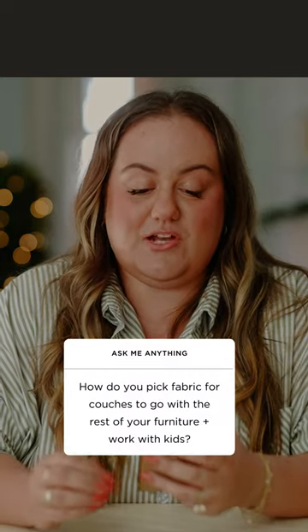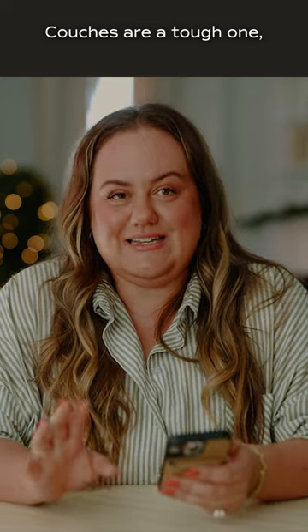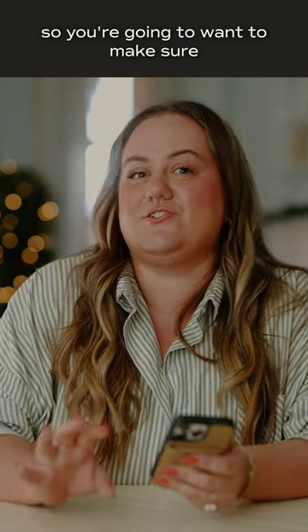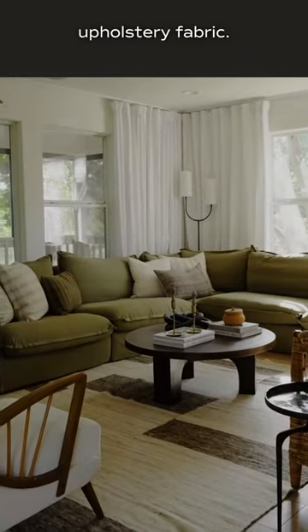How do you pick fabric for couches to go with the rest of the furniture and three kids? Couches are a tough one. You're going to want to make sure you're looking for a high-performance upholstery fabric.